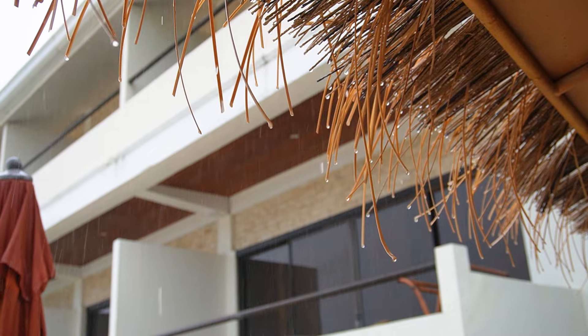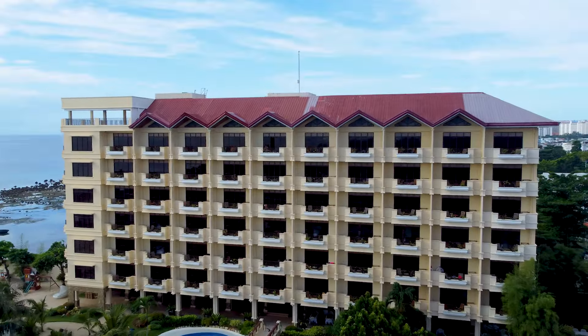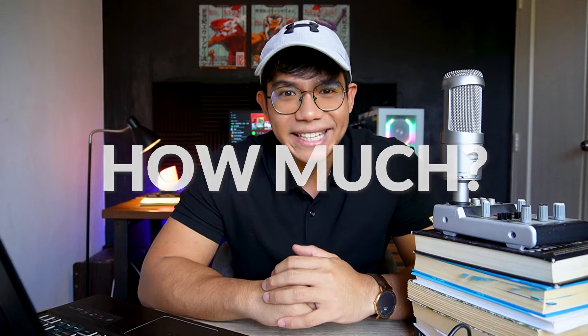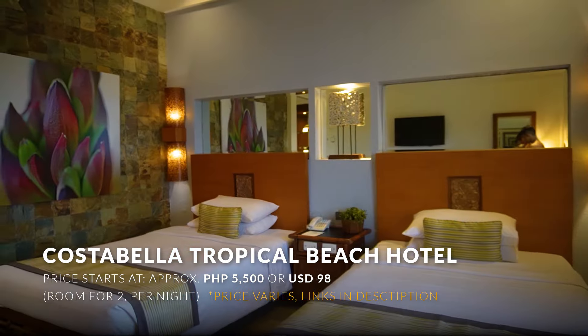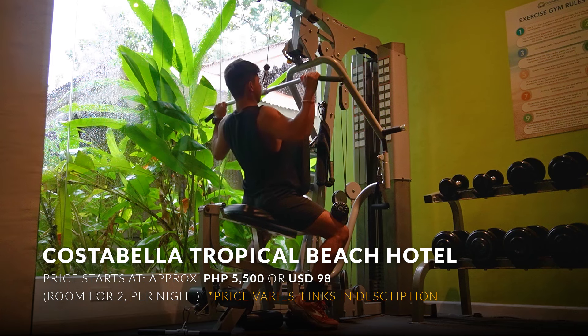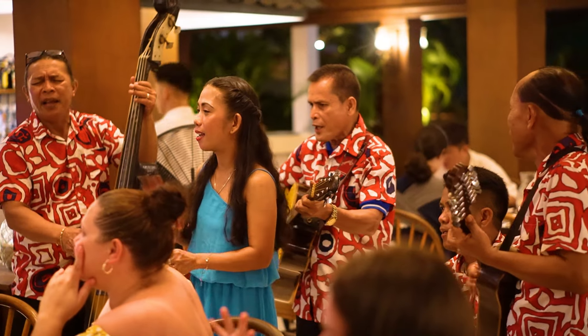I actually came at the wrong time because it was raining a lot, so make sure to come here during the summertime to really make the most out of this place. Now, how much does it cost to stay here in Costabella? With the great location, friendly staff, and great service, plus the fun things that I got to experience around the resort, the rates here start at around 5,000 to 6,000 pesos per night, which was really surprising for me because that's a great price for a resort like this. Make sure to check out the links that I will provide so that you can have discounts whenever you book.